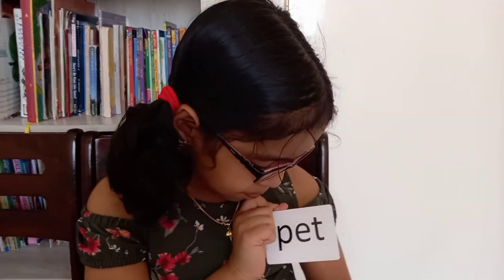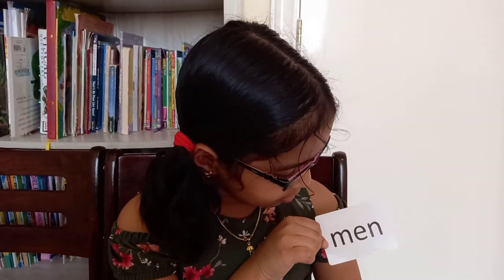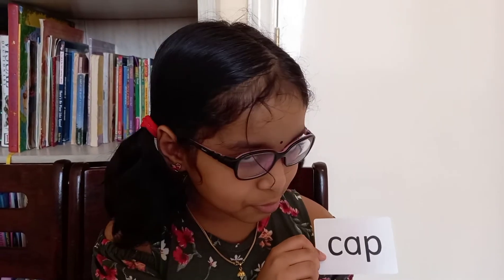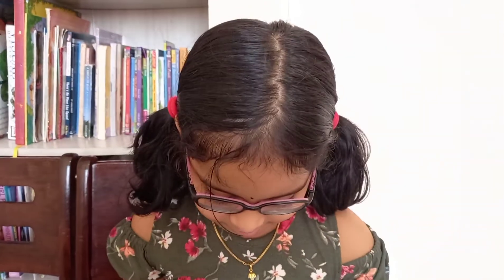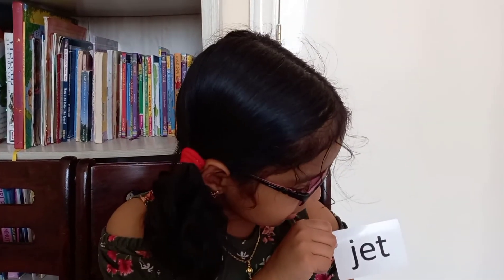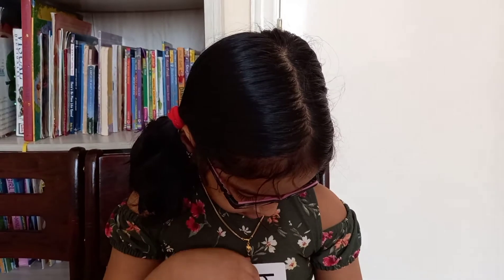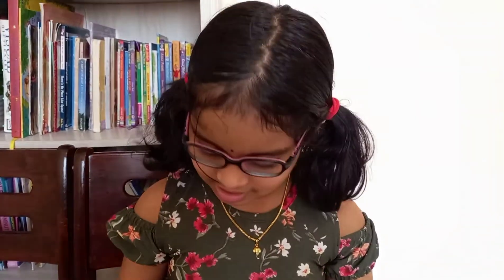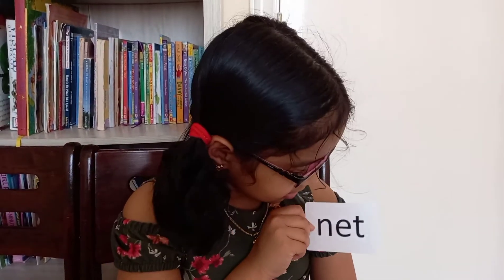P-E-T, pet. M-E-N, men. C-A-P, cap. J-E-T, jet. H-E-N, hen. N-E-T, net.